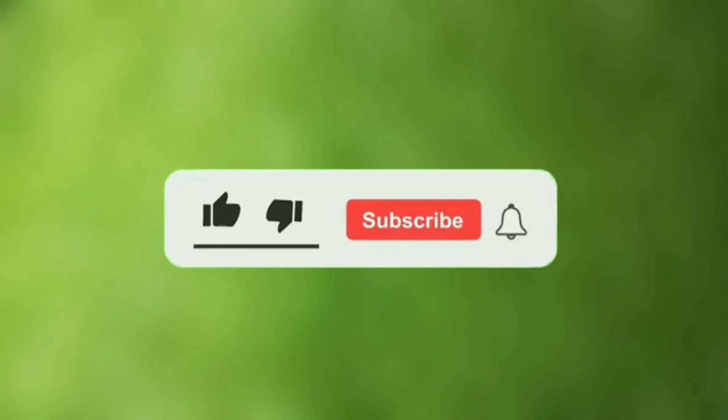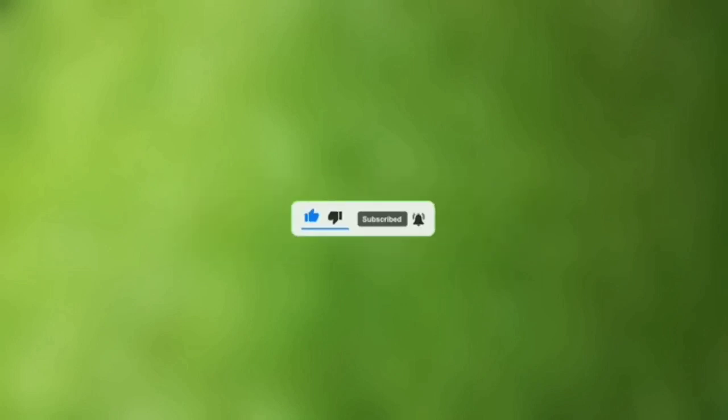If you like this video, please like it and don't forget to subscribe to our channel. Thanks for watching. Goodbye!